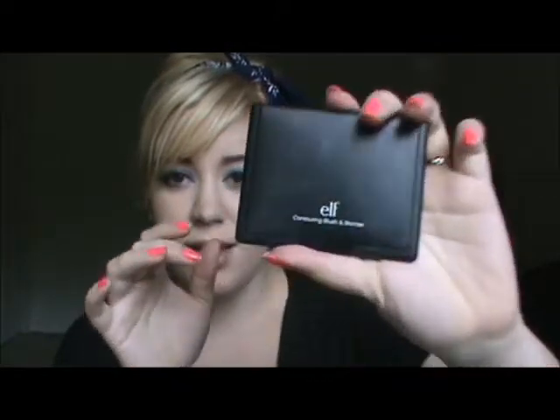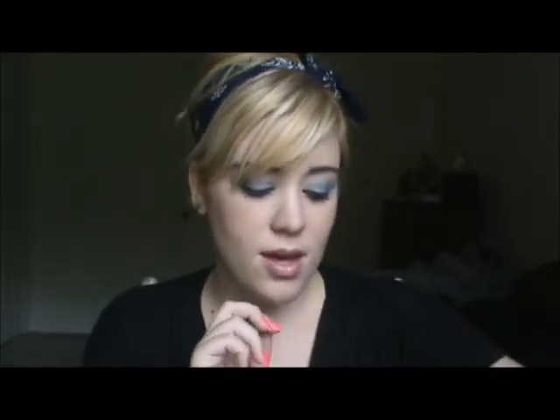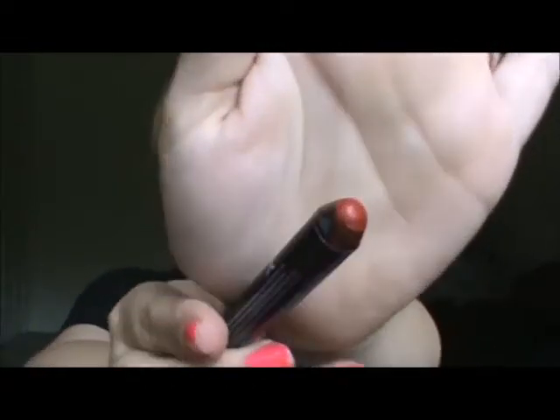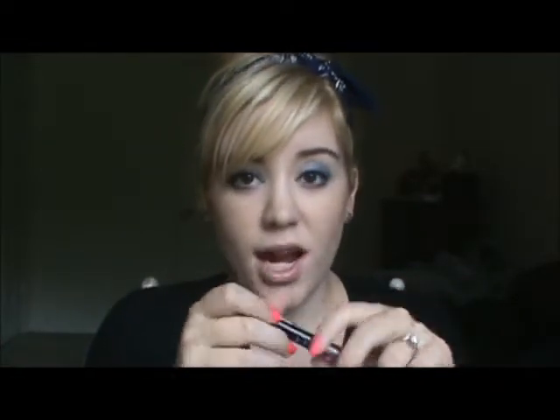My favorite contouring lately is e.l.f.'s Blush and Bronzer Palette, and it's just perfect for my skin tone. It's easy to blend and it's just my favorite contour. And then any sort of lip pencils lately are my favorite, especially any in red. This is NYX's Hot Red, which I'll swatch for you guys. As you can see, it is a very vibrant red, and it's one I've just grabbed and definitely had in my purse quite often.